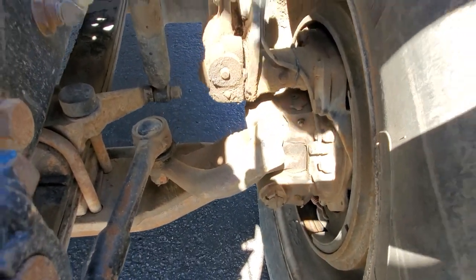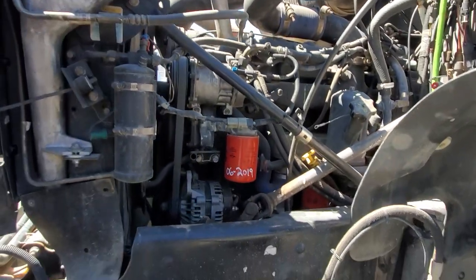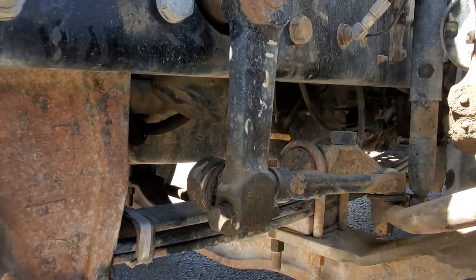Recently had new brake drums and pads put on there. AC works, and the bottom of the engine is bone dry.